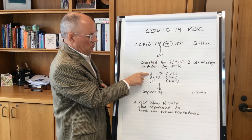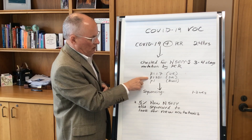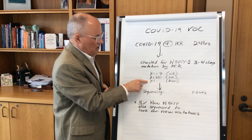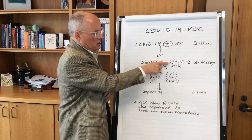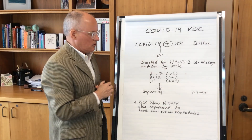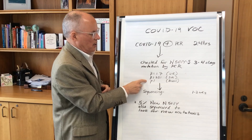The B.1.1.7, which was originally found in the UK; the B.1.351, which was found in South Africa; and the P.1, which was originally found in Brazil. This is a very good rapid screening test, looking by PCR for that one mutation which is consistent across these three variants.